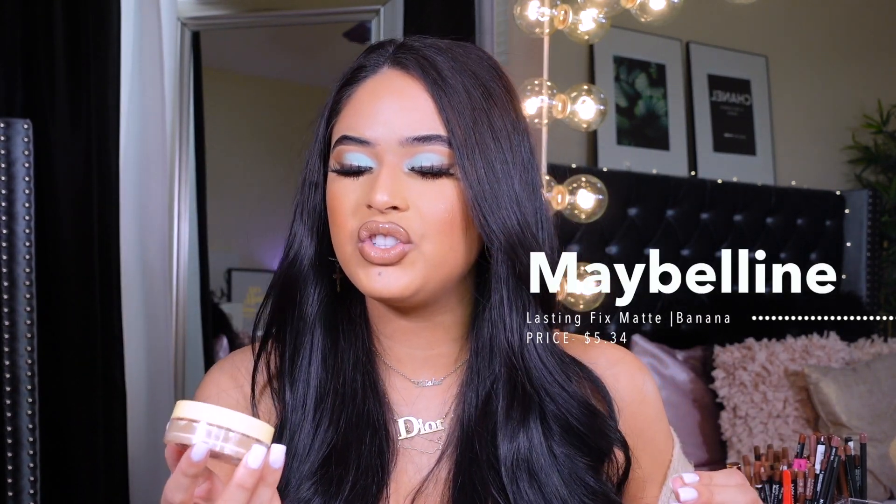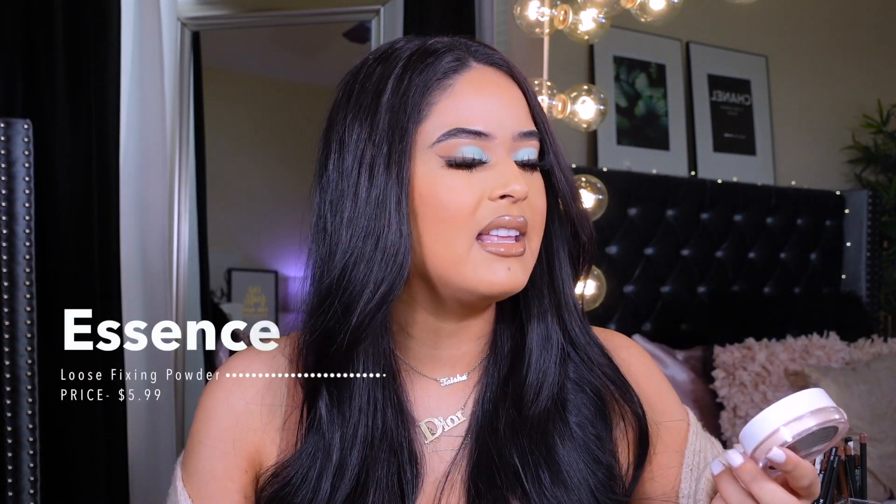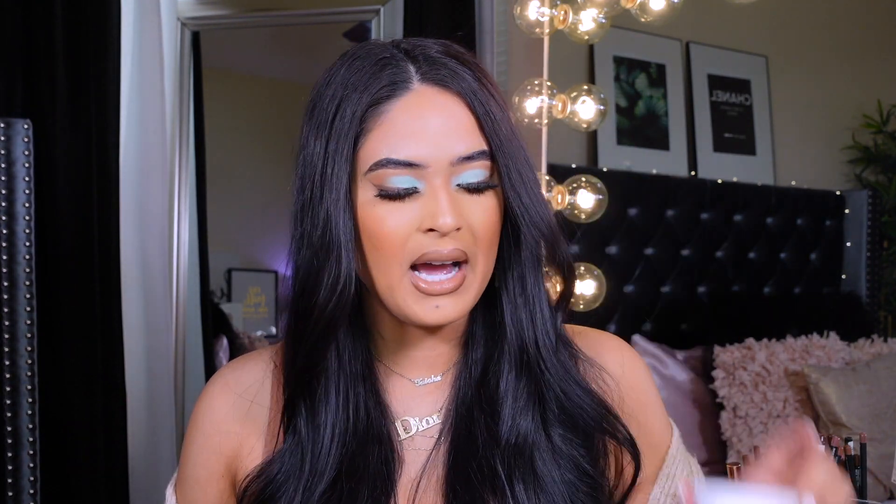The Maybelline Lasting Fix in Banana doesn't get talked about a lot but it's really oily-skin friendly. The last one I want to mention is the Essence Loose Fitting Fixing Powder — it has an instant blur effect and natural matte finish, and it does exactly that. I'm in the shade Light. One thing I've noticed is that the drugstore really needs to expand their shade ranges. I do have a video talking all about my favorite drugstore setting powders, so check that out if you haven't.